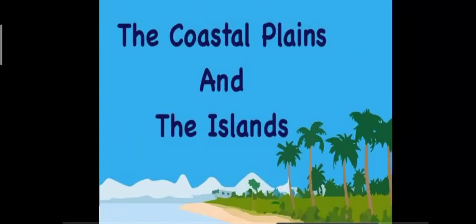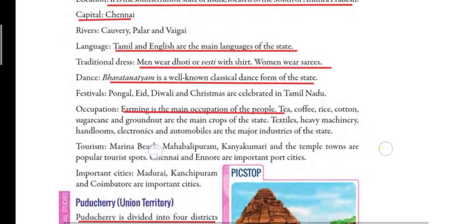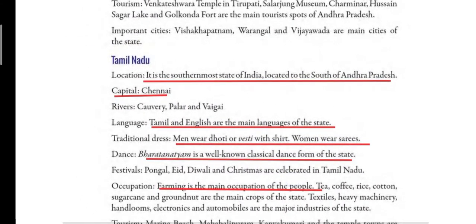Good morning children. In the last class, we read about the states of Odisha and Andhra Pradesh. Today we will read about Tamil Nadu and Puducherry. These two states also lie on the eastern coastal plains and they are the last states on the eastern coastal plains.